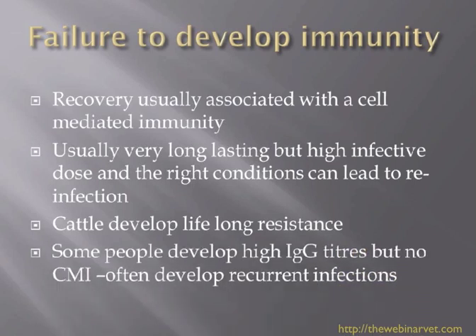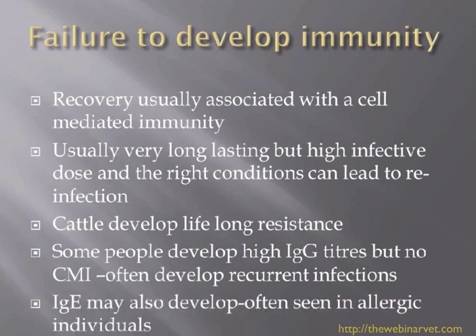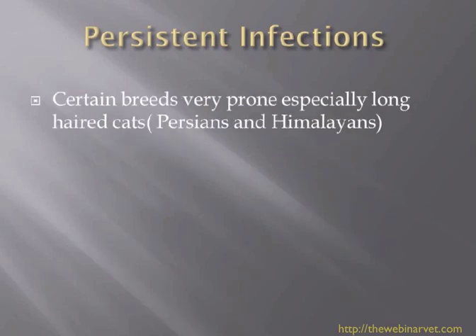We know that in work done in the human field, some individuals, instead of developing a cell-mediated immunity response, actually develop high levels of IgG. These often develop into recurrent infections — they don't seem to be able to throw off ringworm in the same way that others would. And we also see some individuals who have high levels of IgE, often seen in individuals predisposed to allergy. In work done in cats — obviously not as detailed as in humans — we seem to think that similar things are happening, and that certain individuals, certain breeds, seem to be prone to persistent infections.